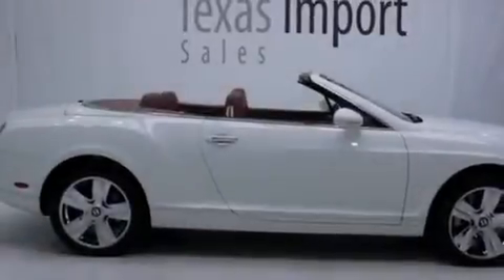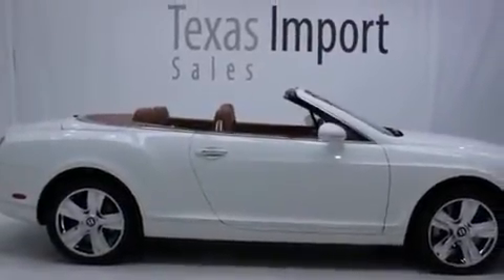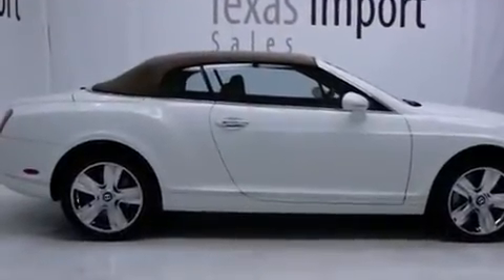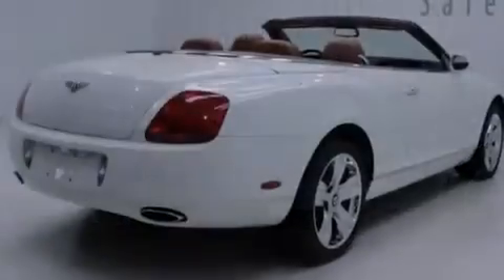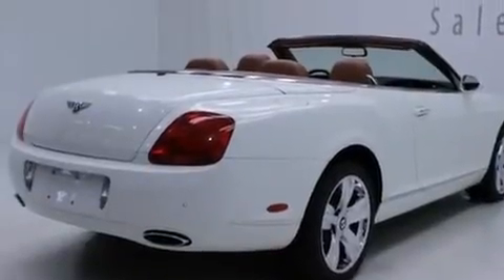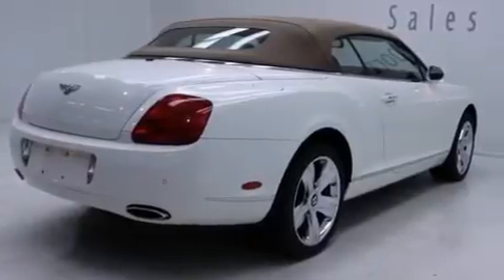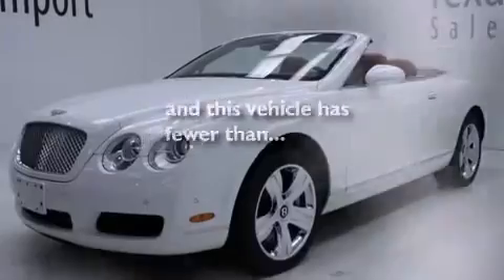The following features are also included: cruise control, an auto-dimming rearview mirror, a rear window defroster, a multi-disc CD player, leather seats, side curtain airbags, a chrome grille, stability control, a keyless entry system, and this vehicle has less than 42,000 miles.